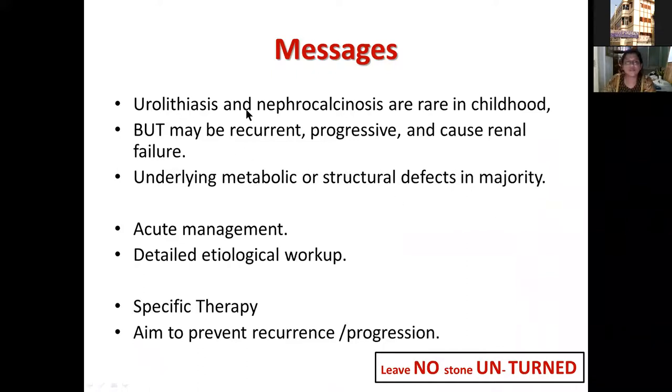In summary: urolithiasis and nephrocalcinosis are rare in childhood but if found, may be recurrent, progressive, and cause renal failure. Underlying metabolic or structural defects are present in the majority and many are treatable. Acute management is needed particularly if there is obstruction, hematuria, or obstructing stone. But a detailed etiological workup is essential to prevent recurrence and progression. General therapy includes low salt and adequate fluids for all; specific therapy depends on the diagnosed condition. The aim is to prevent recurrence and progression — we must leave no stone unturned.